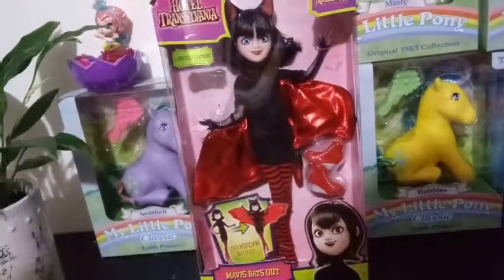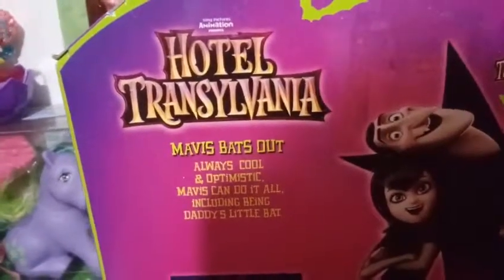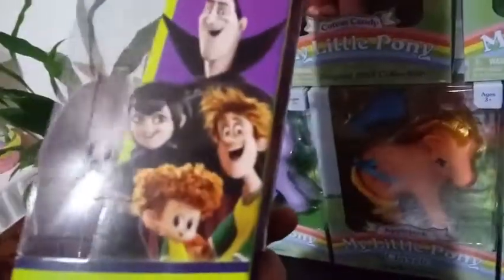I do have the other two versions of her — I will link my videos for them below. On the back it says Hotel Transylvania Mavis Bats Out: 'Always cool and optimistic, Mavis can do it all, including being daddy's little bat.' There's her with her daddy, and her as a bat. There were three dolls total, though one was an Amazon exclusive. I ended up getting this one from Amazon and the box is pretty bashed up, but I like that the boxes have almost a tombstone look to them.